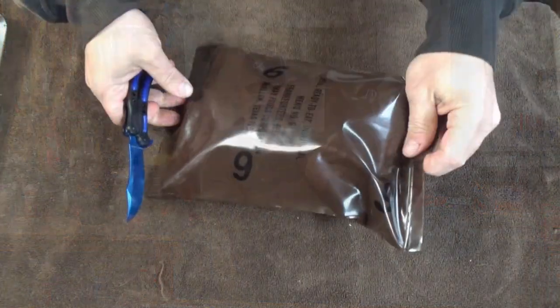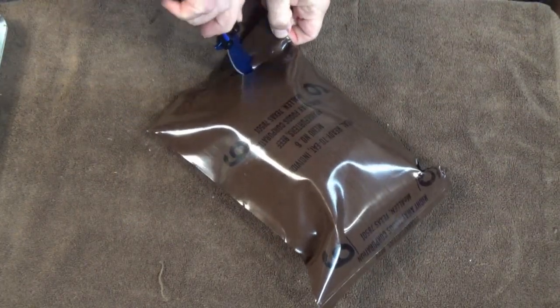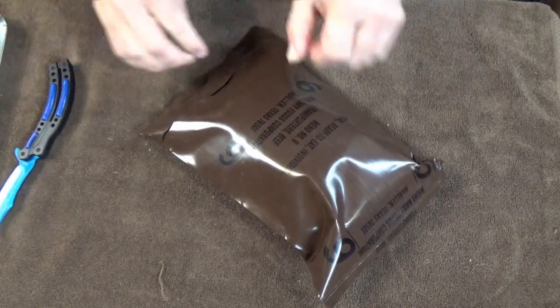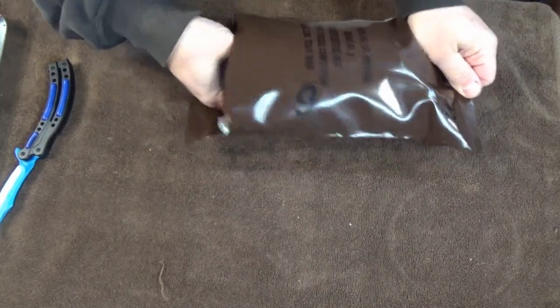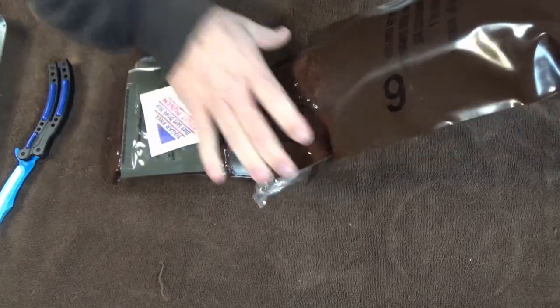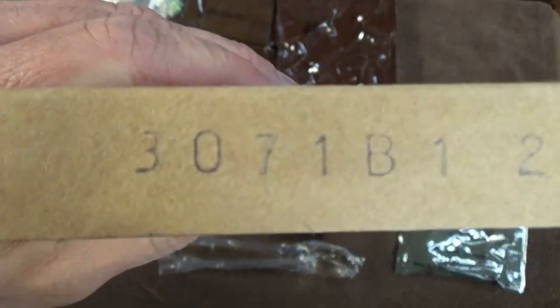I believe that this is either a '92 or a '93. I'm going to try to stab into this without killing anything. My knife I got from John Magnum. Lots of good stuff. If we take a look at the date on our Frankfurters we can see that it's an early 1993.